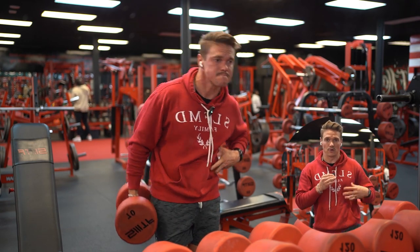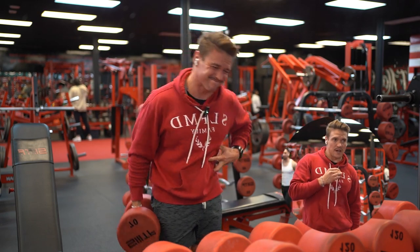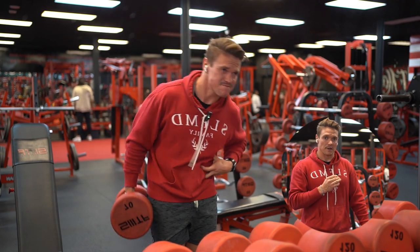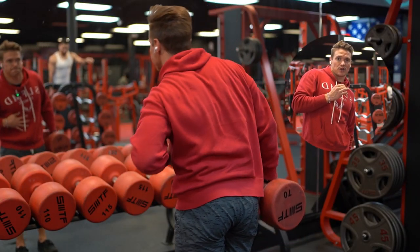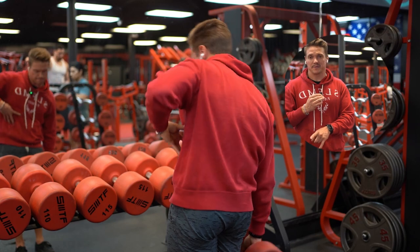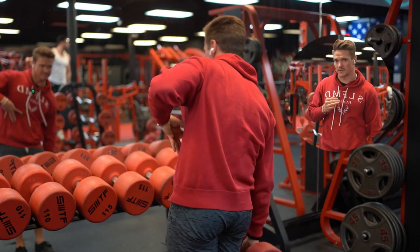This is a dumbbell side bend. One of the most important things when doing this exercise: make sure you don't bring the dumbbell directly to your side and pinch your rib cage against your hip bone. What you want to do is bring the dumbbell slightly back towards your butt cheek, lean towards that side, and when you come forward, crunch at an angle forward squeezing your obliques. I'm doing 10 reps each side, four total sets.